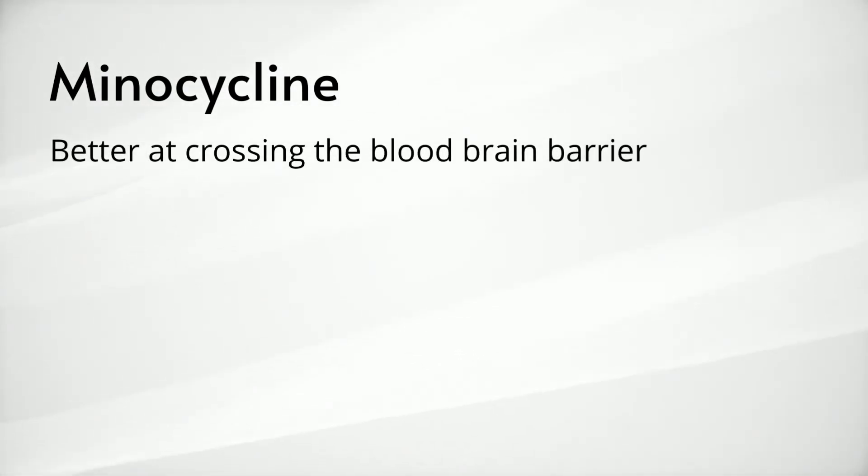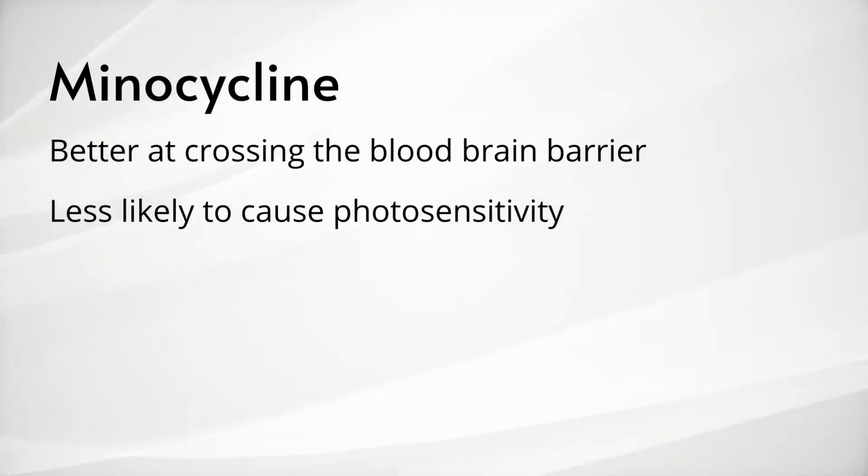Minocycline is similar to doxycycline and its mechanism of action is the same. One of the advantages of minocycline is that it is even better at crossing the blood-brain barrier. The typical dose of 100 milligrams twice a day is comparable to that of 200 milligrams of doxycycline twice a day. So better penetration at a lower dose means potential for less stomach upset and side effects. Another advantage is that it is less likely to cause photosensitivity — you still have to be careful in the sun but not to the same degree as doxycycline.